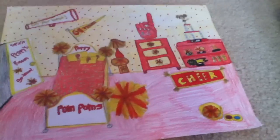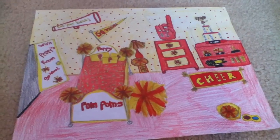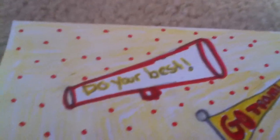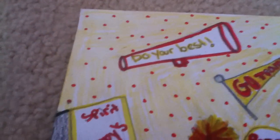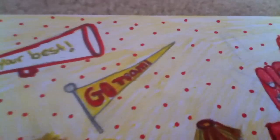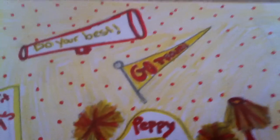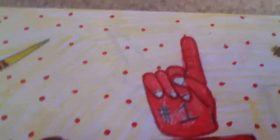I'm just going to show you a bigger view of what it looks like. Over here on the wall it says it's a big megaphone, and it says Do Your Best. And then over here is one of those little flags and it says Go Team. And then over here is a giant foamy hand that says number one on it.